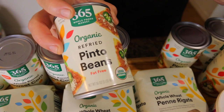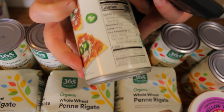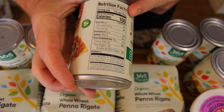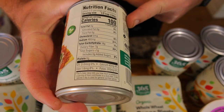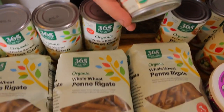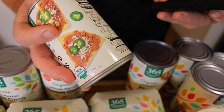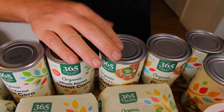The next thing we got is pinto beans. These are really great. They're organic, a great source of protein. They have 100 calories and 7 grams of fiber per serving. There's three and a half servings in here and 6 grams of protein. So great source of fiber and protein. Also got iron, potassium, and calcium. Really, really good ingredient. We paid $1.29 per can on these. Great price.